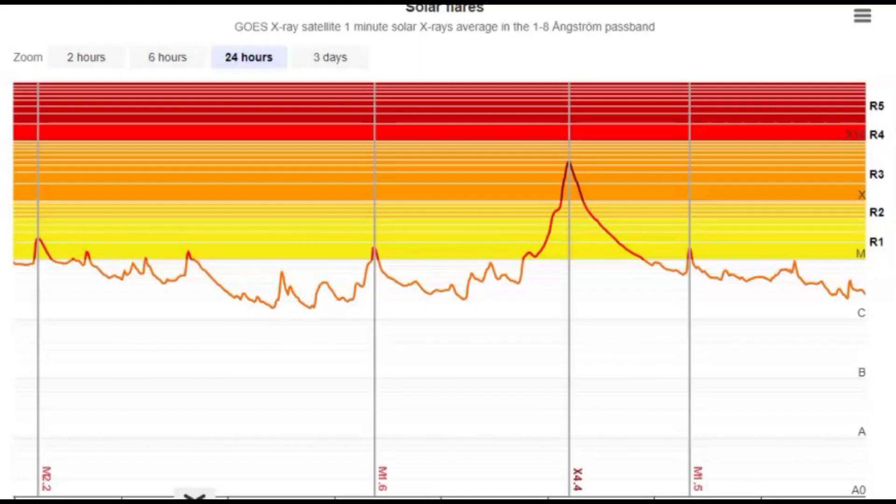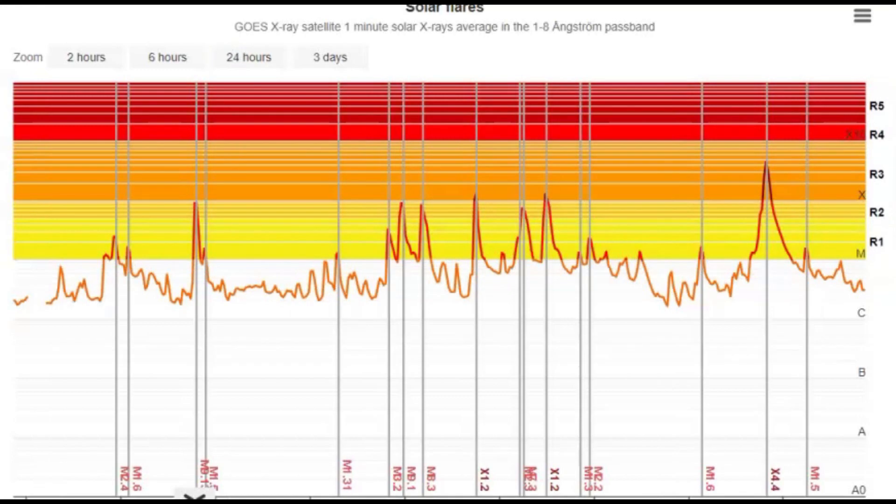Here's an image of all the solar flares within the last 24 hours — X4.4, they're saying. And this here is for the last three days. So we got an X1.8, an X1.32, and then there was an X1.29. And then today, see how it dropped down and got really quiet before we had the X4.4.